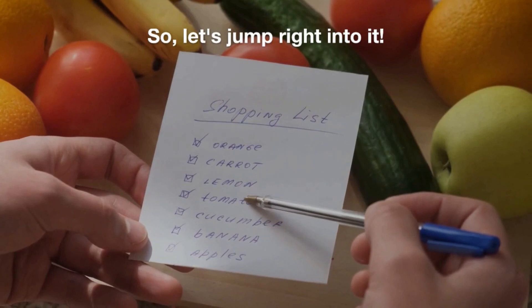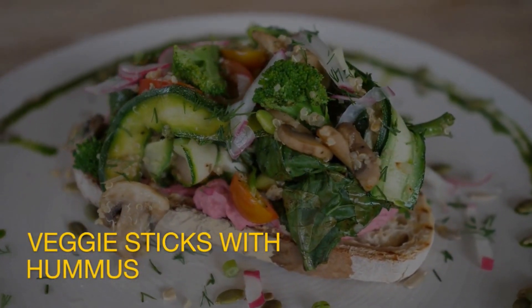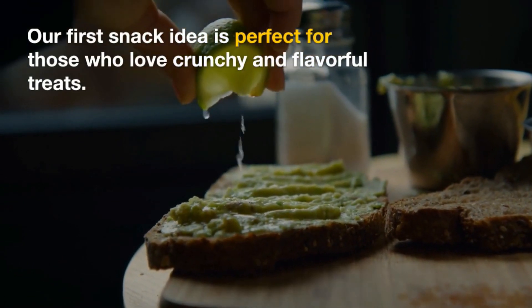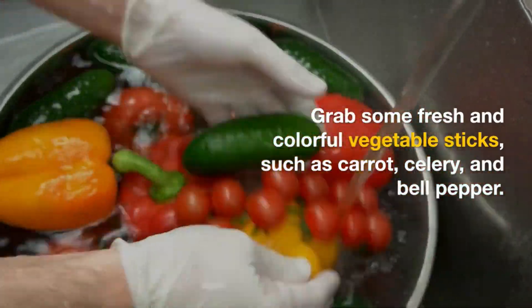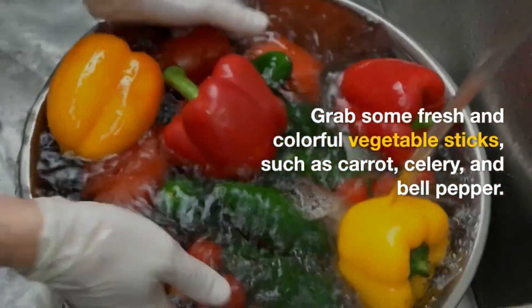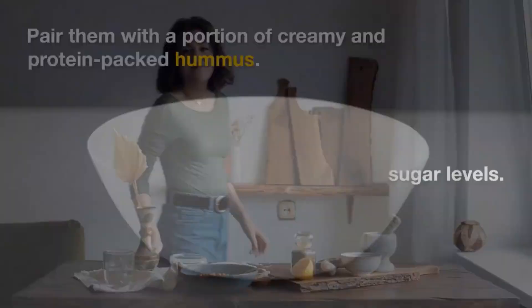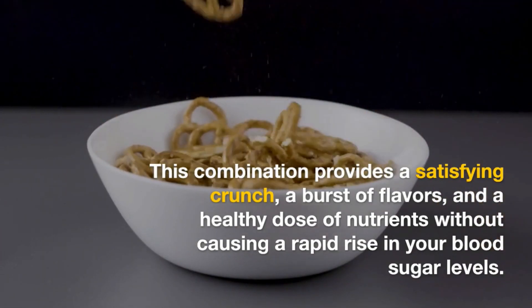Snack idea one: veggie sticks with hummus. Our first snack idea is perfect for those who love crunchy and flavorful treats. Grab some fresh and colorful vegetable sticks, such as carrot, celery, and bell pepper. Pair them with a portion of creamy and protein-packed hummus. This combination provides a satisfying crunch, a burst of flavors, and a healthy dose of nutrients without causing a rapid rise in your blood sugar levels.